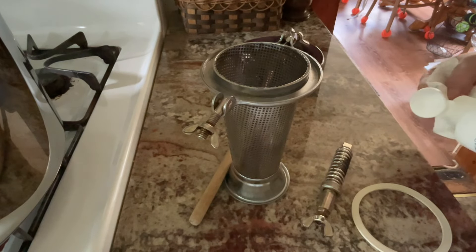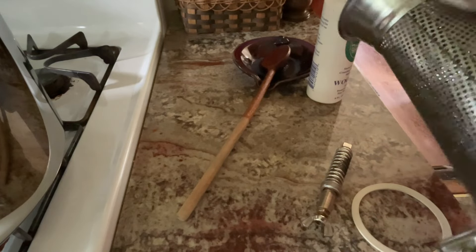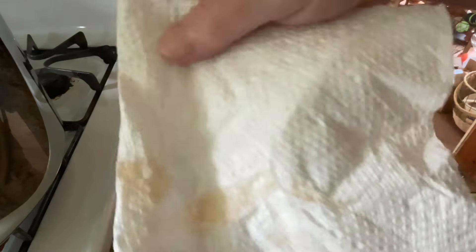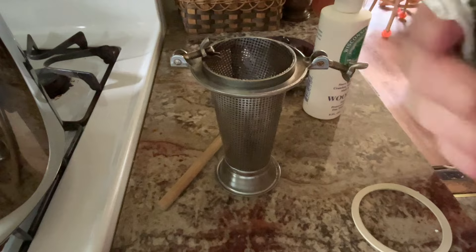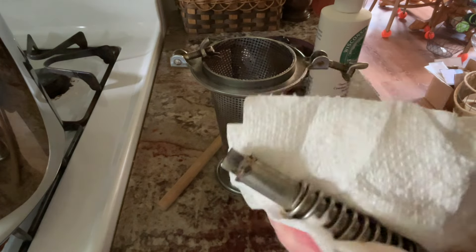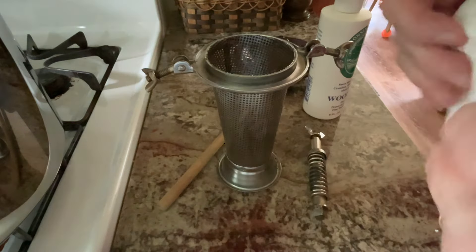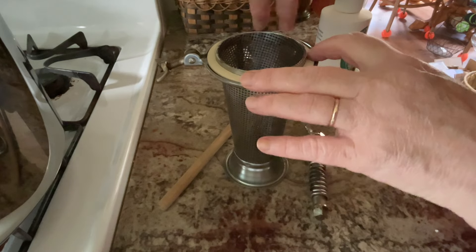For Victorio strainer prep, I take some food-grade mineral oil and wipe it because you do get some rust on the screen. I get the inside and out on that. The other thing that's known to rust is the turning ratchet piece, so I'll add a little oil on there too. It's all been washed and it's ready for next time. I put the gasket back on and it's good to go.